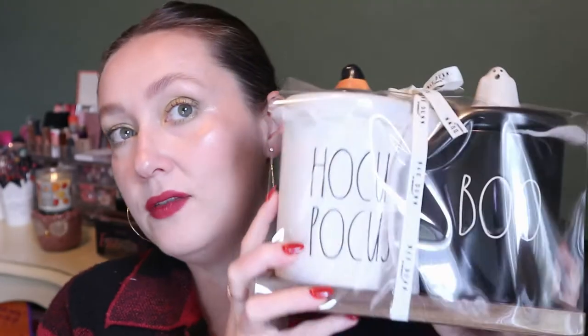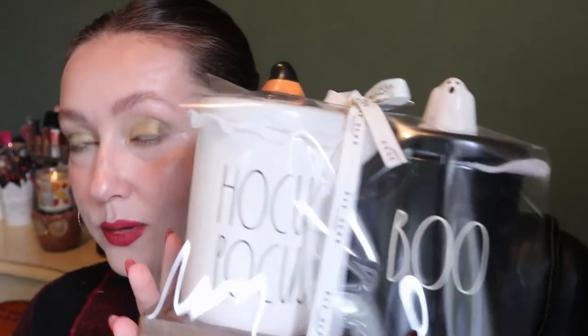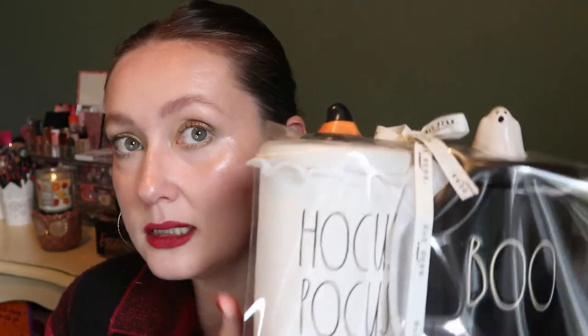Let's start with things I bought in July because I went to the States and they had already put out the Halloween stuff when I was there. So this first thing here — I still have it in the packaging — it's a Ray Dunn jar set. One says 'hocus pocus' and one says 'boo.' I had to get it because of the little witch hat and the ghost, and it comes on its own little wood tray. This is going to go in my bathroom.